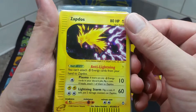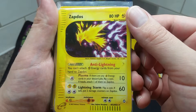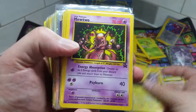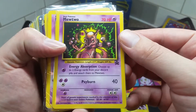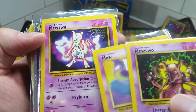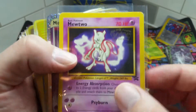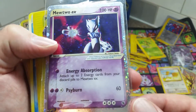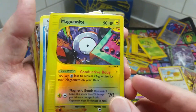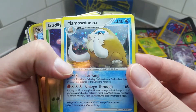Got ourselves a Zapdos holo — this is actually like a $27 card in America, so that's pretty neat. You can't attach Electric Energies from your hand to Zapdos — that's a weird restriction. Got ourselves an old Mewtwo promo — I remember getting one of these a long time ago. And this next one — the Mew, Warner Brothers presents Pokemon The First Movie — this is the third promo ever released, so that's pretty neat. Got ourselves a Mew EX card — I'm going to pass all these Mews off to my lady because she loves Mewtwo.